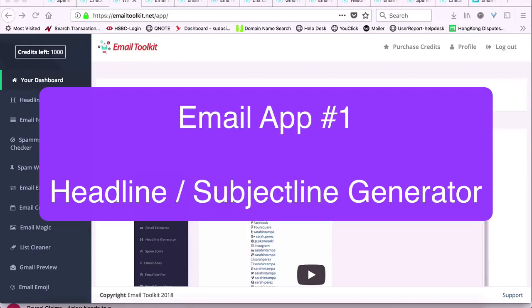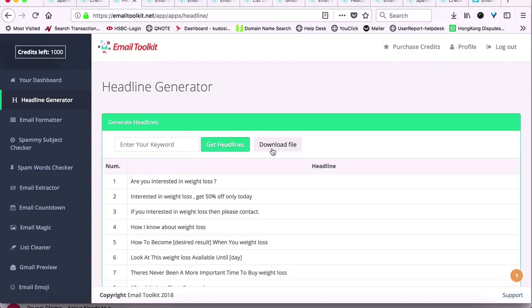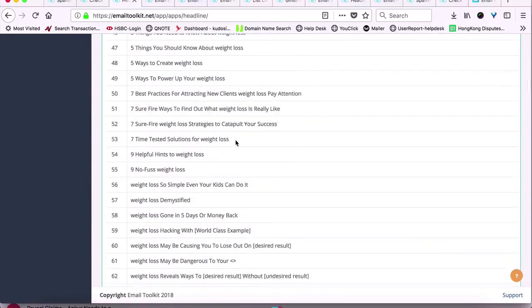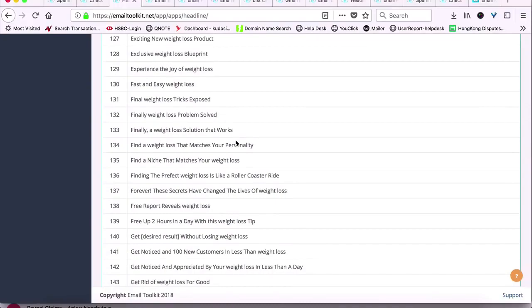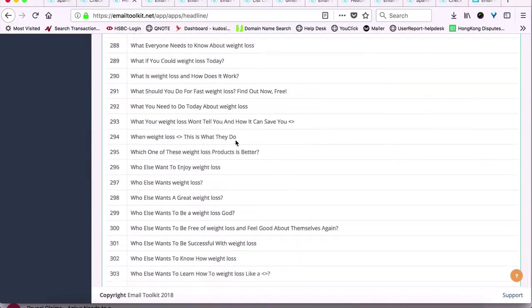The first tool is the Headline or Subject Line Generator. This is a one-click software that instantly generates over 300 catchy email subject lines or headlines for your blog posts when you enter just one word. This is amazing to get quick, high-converting subject lines or headlines for your marketing.